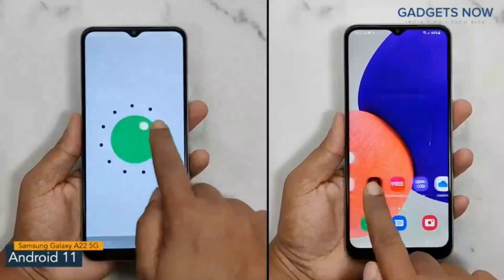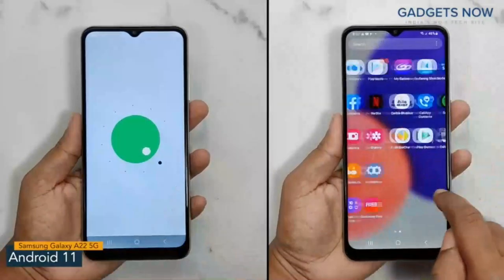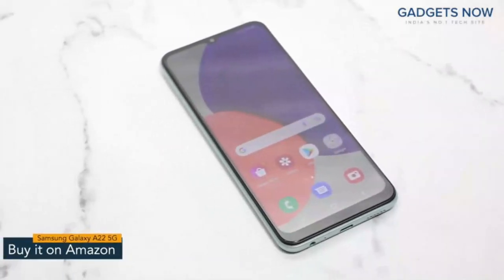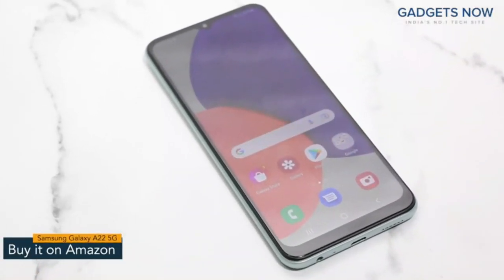The software version of the Samsung Galaxy A22 5G is Android 11 with Samsung One UI. That's it for the Samsung Galaxy A22 5G. Thank you so much for watching this video.